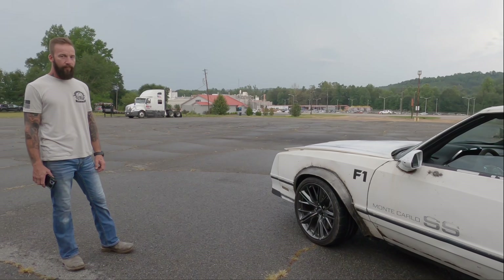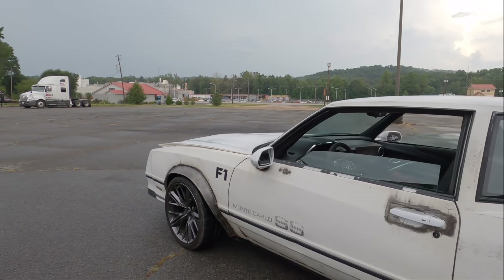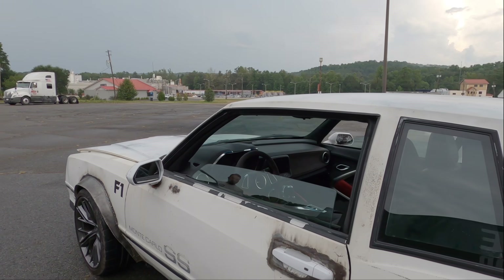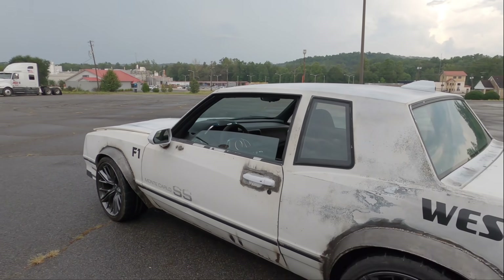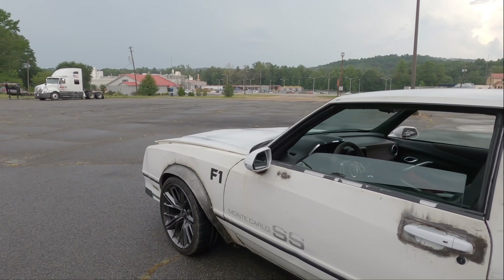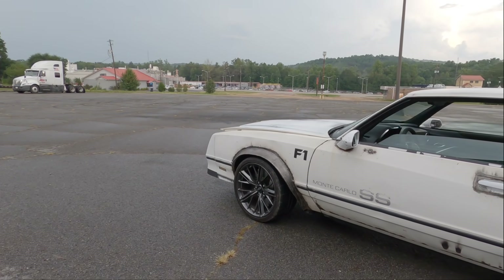The stock ZL1 wheels are used. Interior is all Camaro. Stock engine — stock Camaro engine. Supercharged. I mean, it's a ZL1. Why would you need any more? It doesn't need any more.